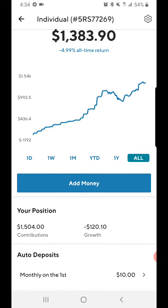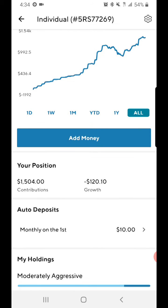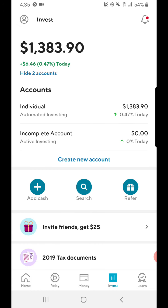This is where I currently stand with my SoFi portfolio. I'm slowly getting close to the fifteen hundred dollar mark — technically I'm already there with my contributions. But as you can see, since the stock market has been doing pretty bad for the last month or two because of the coronavirus, I'm still trying to remain positive, saving my money and investing it for the future. It's going to take time for this market to get back to where it once was.